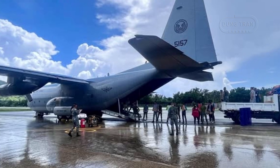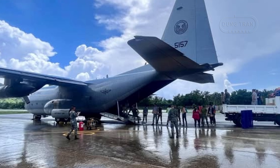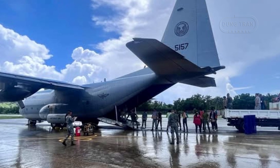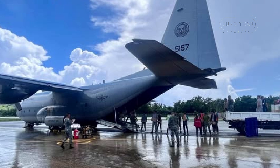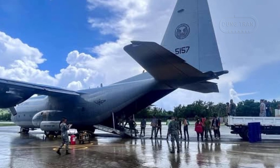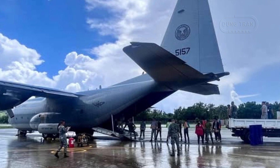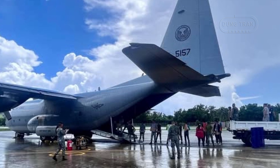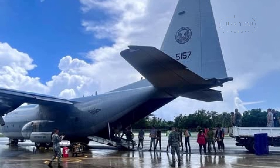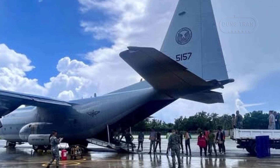In February 2024, the Philippine Air Force received a refurbished C-130H with tail number 5157 from the United States through the Excess Defense Articles program. Three additional C-130H aircraft are planned to be transferred to the Philippine Air Force, further enhancing its airlift capabilities.